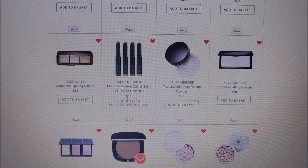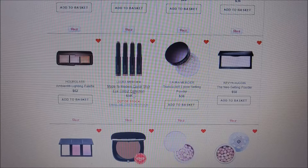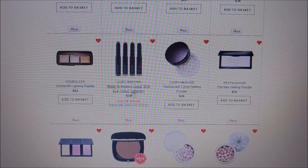The Laura Mercier caviar sticks — I got one as a sample and loved it, so I put it on my loves list. They are $38 a piece, so I have not purchased them in full size because I don't use a lot of stick eyeshadows.